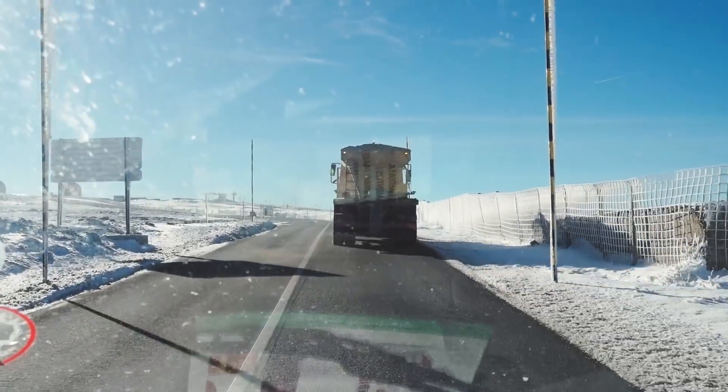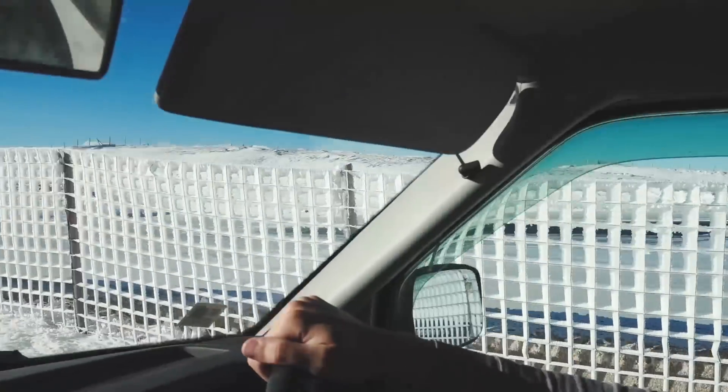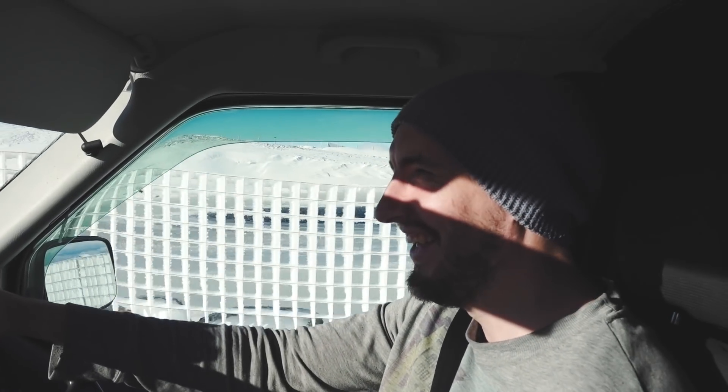We found the ski resort! This is so cool, this is so cool - loving it, loving it!